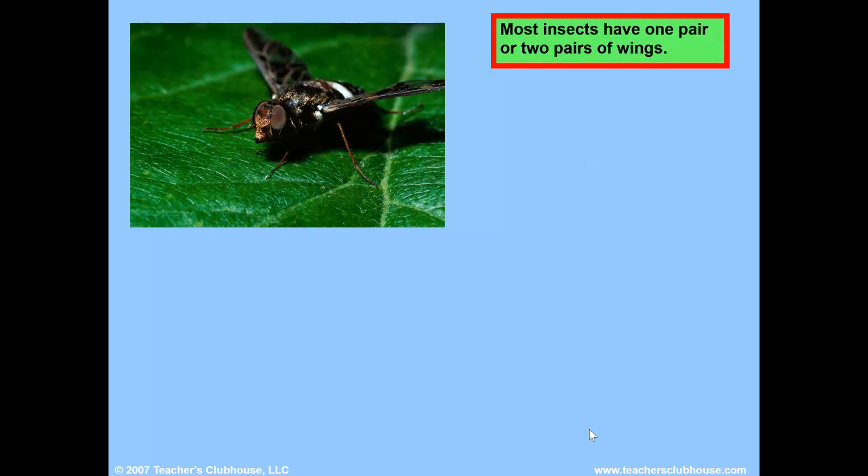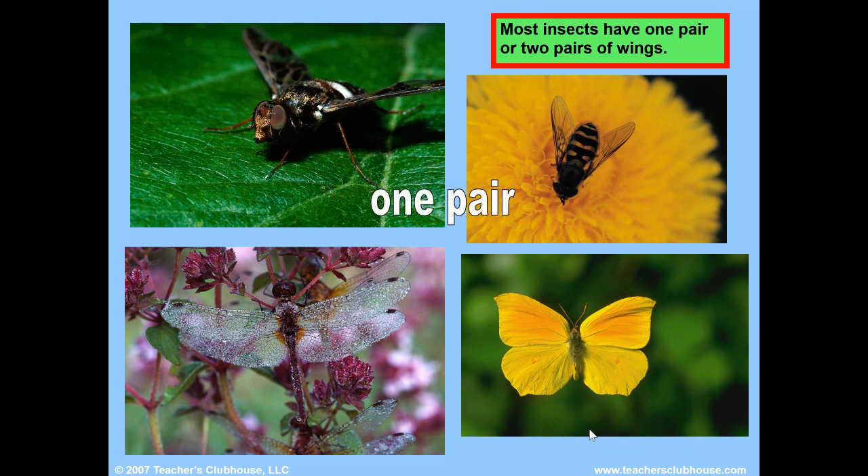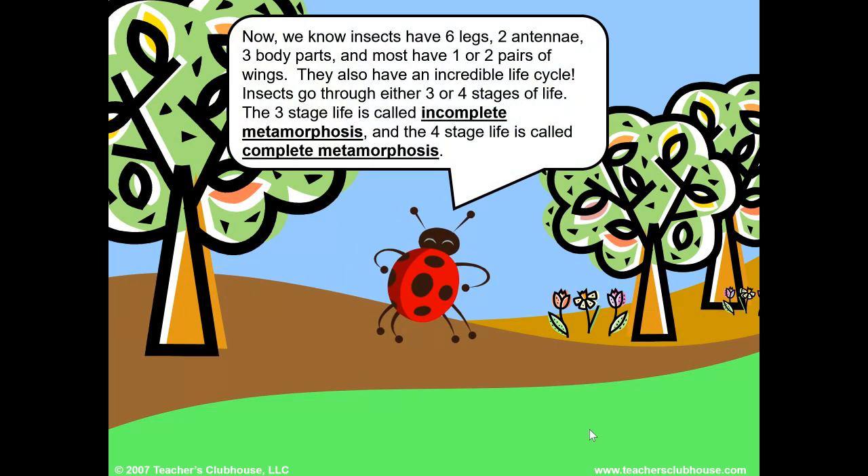Most insects have one pair or two pairs of wings. Now we know insects have six legs, two antennae, three body parts, and most have one or two pairs of wings. They also have an incredible life cycle.